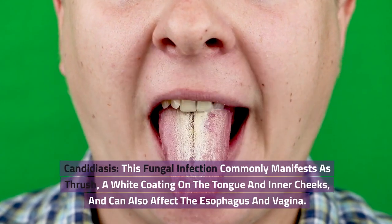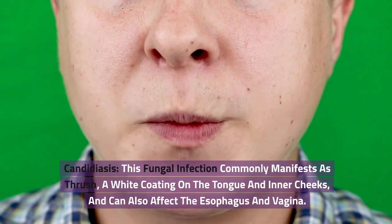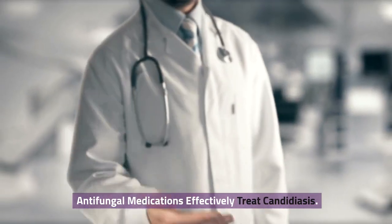Candidiasis. This fungal infection commonly manifests as thrush — a white coating on the tongue and inner cheeks — and can also affect the esophagus and vagina. Antifungal medications effectively treat candidiasis.